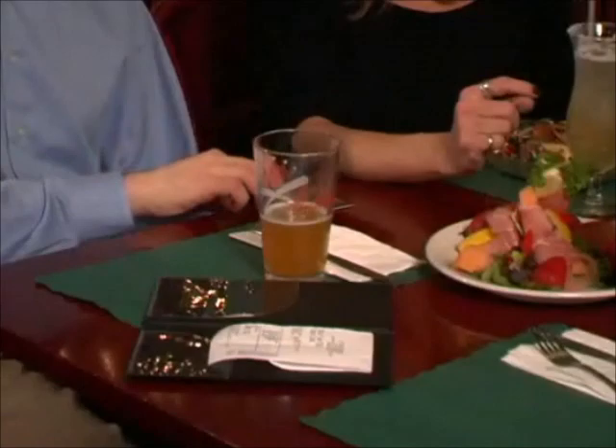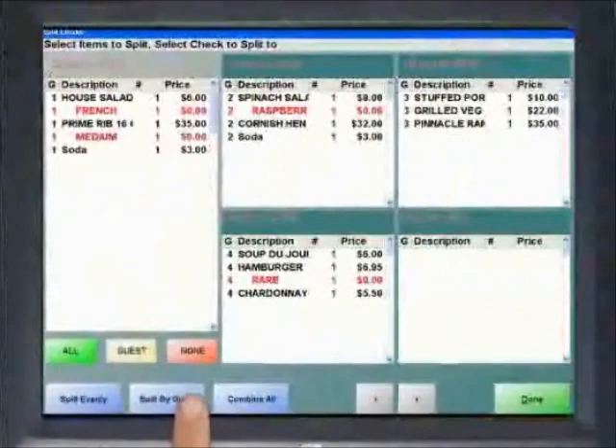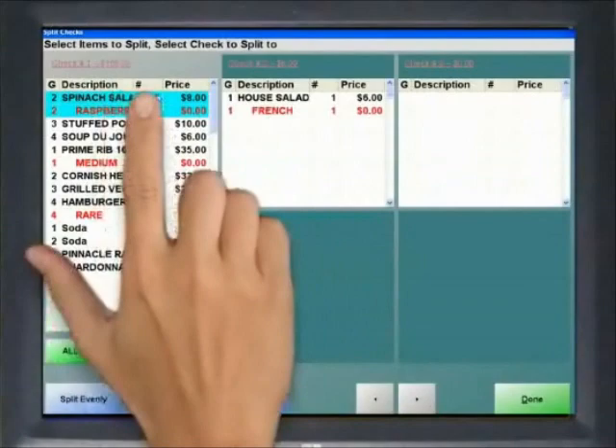With Restaurant Pro Express, splitting checks has never been easier. The server has the option to split checks evenly amongst guests, assign items to specific guests, or even drag and drop individual items for the most flexible check splitting possible. Totals are automatically calculated, reducing error, and checks are split at the tap of a button so guests no longer wait for their checks to arrive.